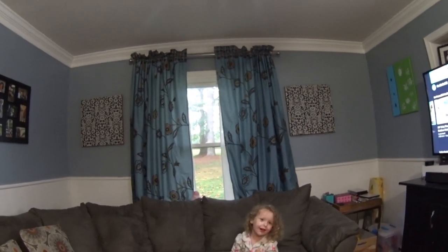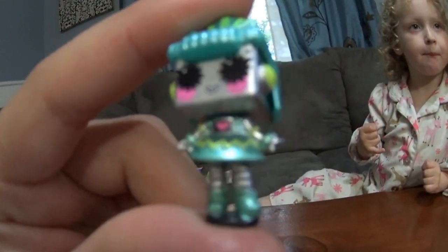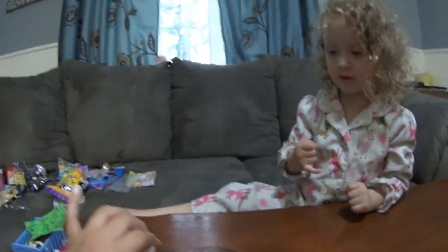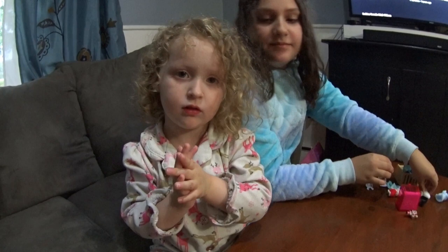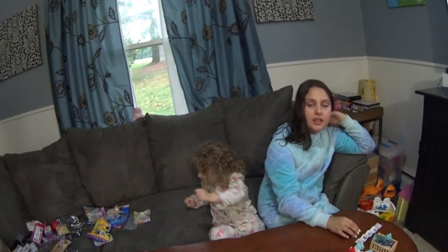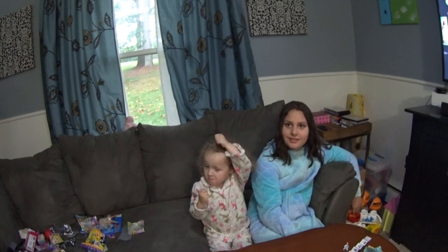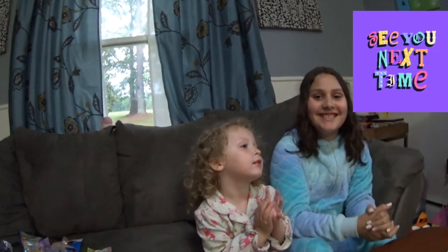Stella, what was your favorite toy? My dolly. Which dolly? This dolly. What are you going to call her? Pixie. So this was Stella's favorite and she's going to call her Pixie. Can I wash my hands? That's from your toy, Daddy. I had a lot of fun. Well, let's close it up. I'm glad you guys had some fun. Thank you for watching and see you next time. Bye! Bye, Stella. Bye.